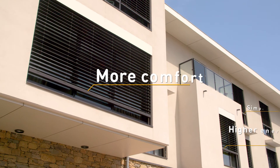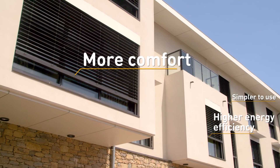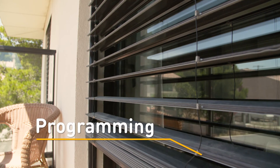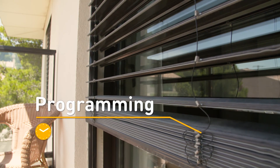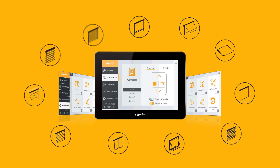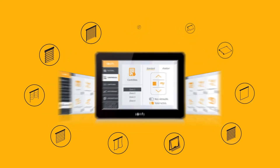Touch Bucco is energy efficient and offers users higher comfort through easy-to-use control of opening and closing solar protection, according to pre-programmed times or weather conditions. Touch Bucco adapts to different types of buildings and is compatible with a large selection of motorizations for openings and solar protections.